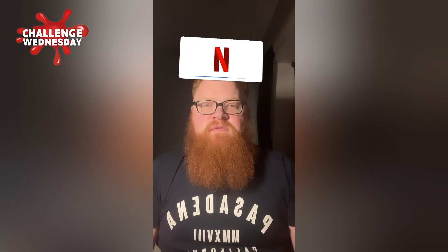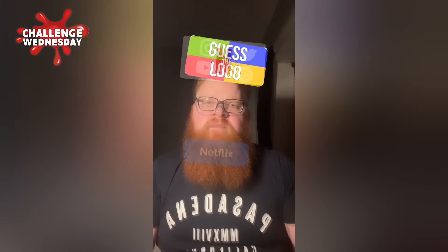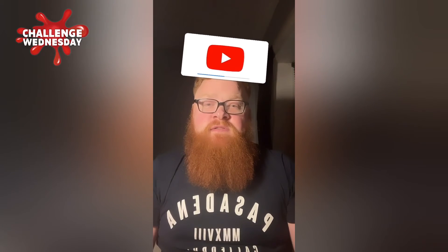Netflix — has to be Netflix, that looks too similar. The next one — YouTube, it's what we're on right now guys. I hope these get more difficult.